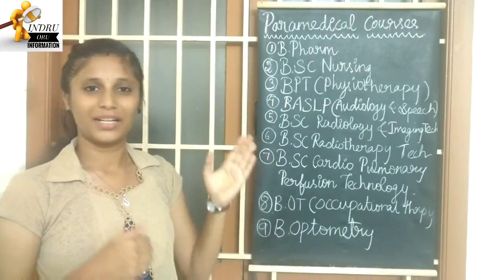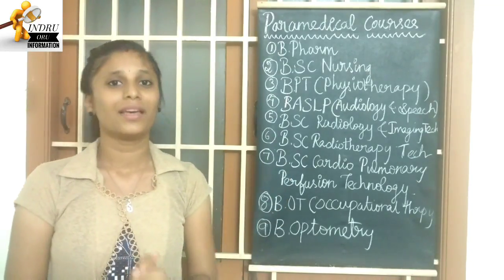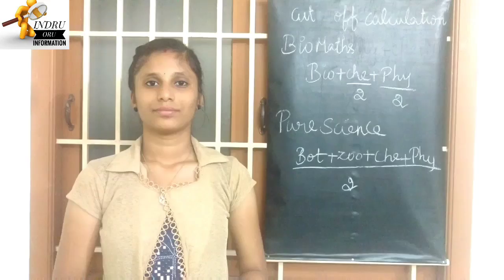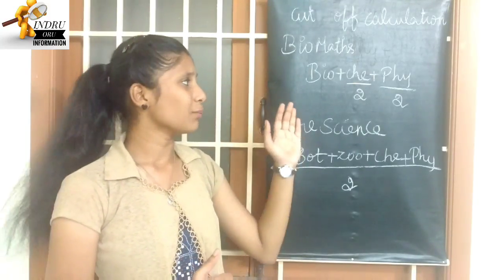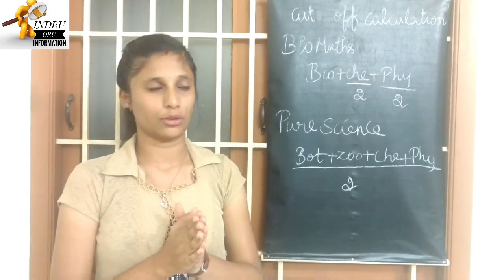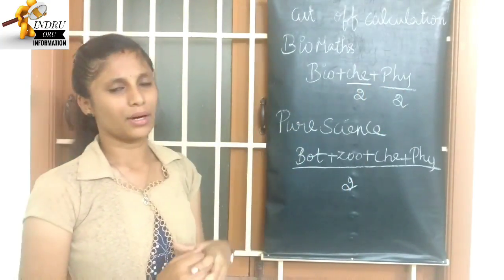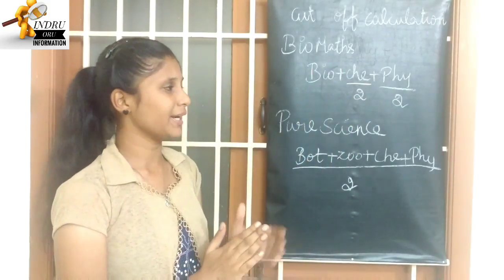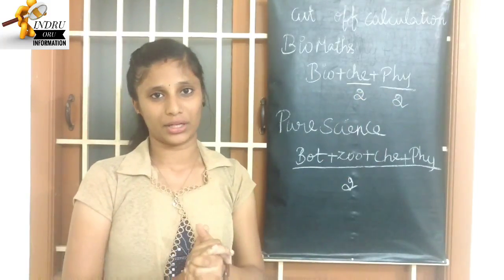These are all the medical and technical courses. Now, let's talk about cut-off marks. If you are a BiPC student, 3 subjects are considered for cut-off: Biology, Chemistry, and Physics. You add those 3 subjects and divide — that gives your cut-off.